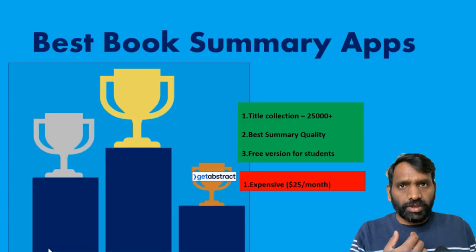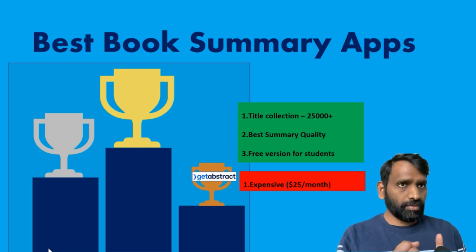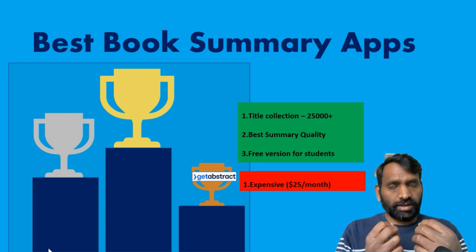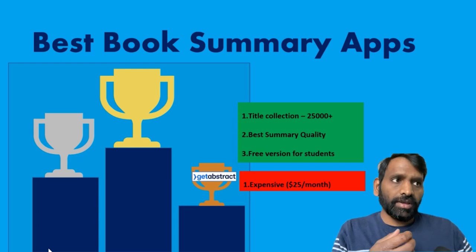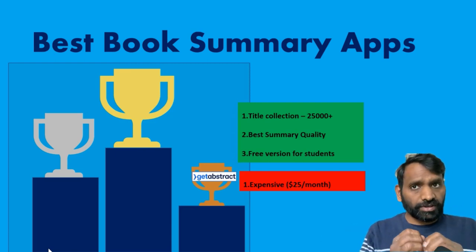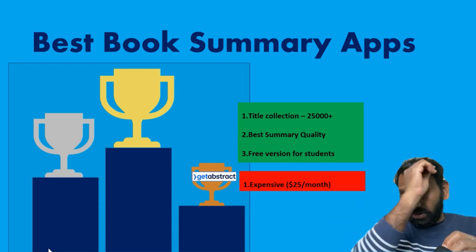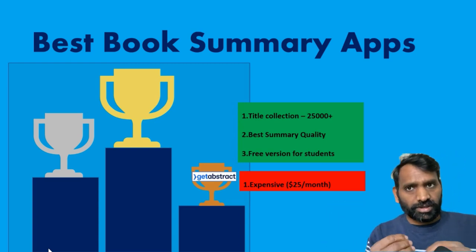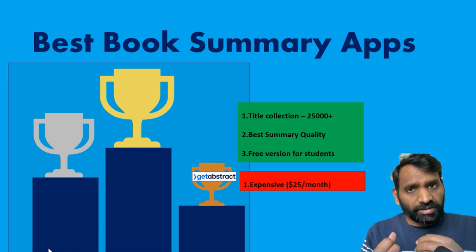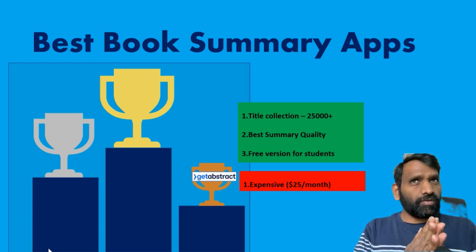Number three in my view is GetAbstract. It's a really popular book summary app. If you know the book 'The Art of Thinking Clearly,' it's from that author, Rolf Dobelli. What I like about GetAbstract is it's got the richest title collection in the market — over 25,000 titles. True to the nature of its author, it's got the best summary quality of all the apps. When I say the best, it's maybe two percent better than the next one, not 50 percent. What I really love about this app is it's got a free version for students — over 1,000 titles for free.